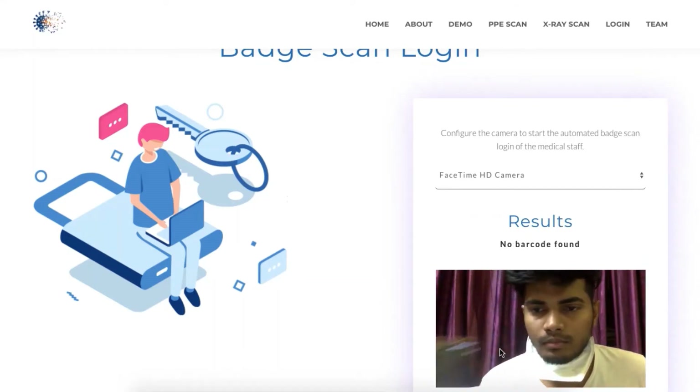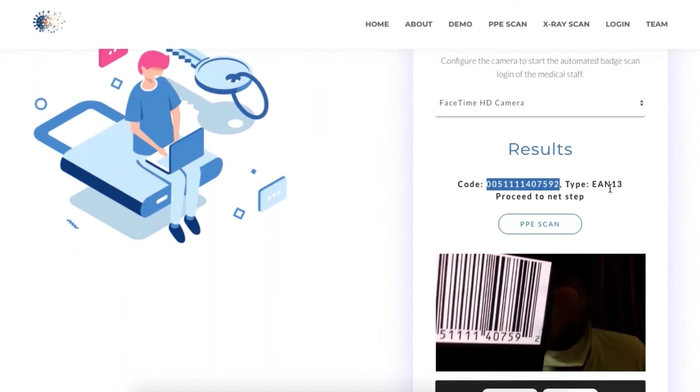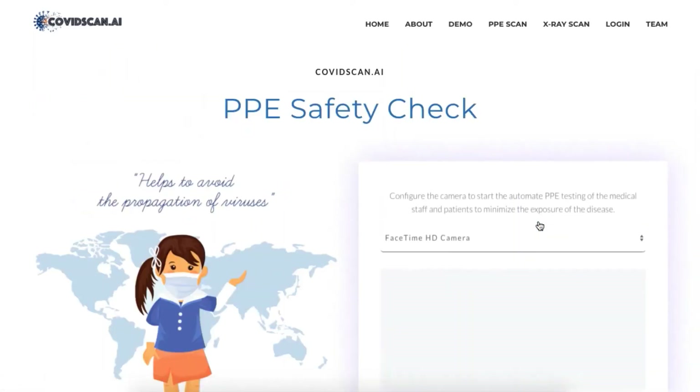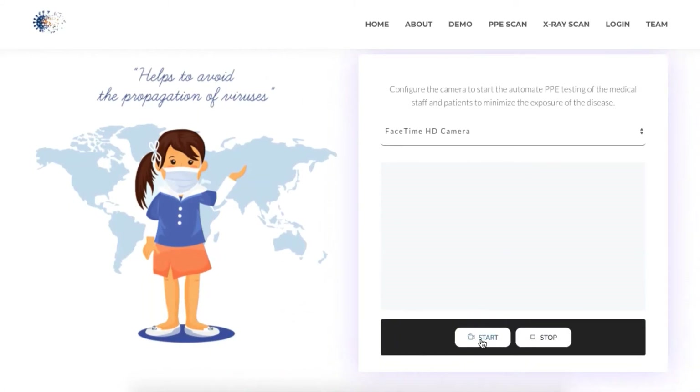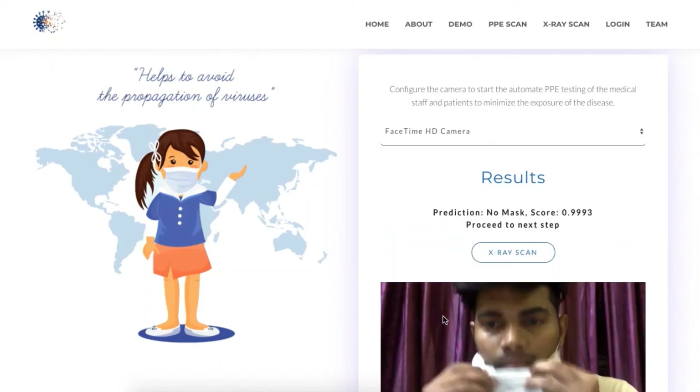First, it will scan the employee badge to gain access. Then, the app will turn on the webcam and perform a PPE safety check on the patient. This is especially crucial during the pandemic time like COVID-19.